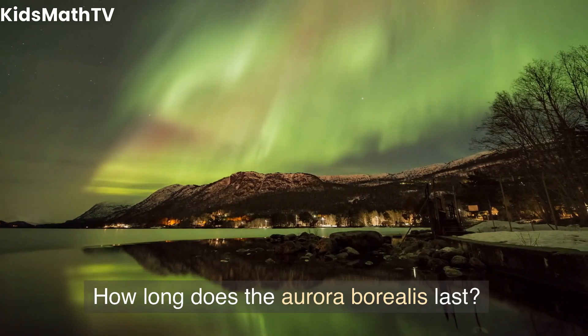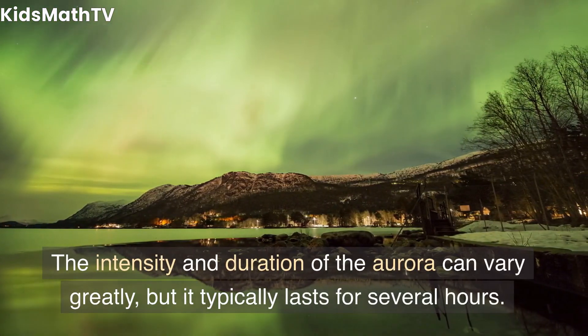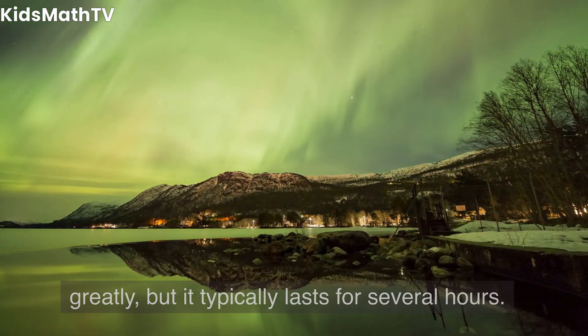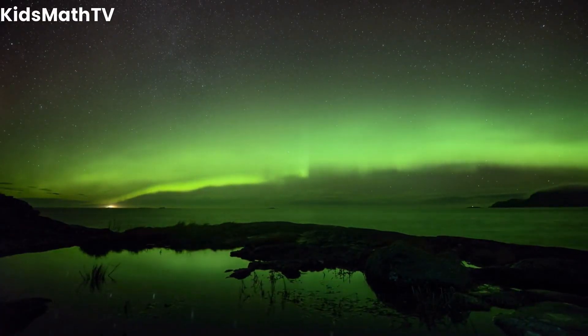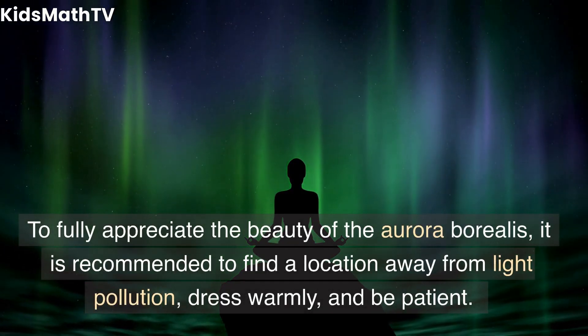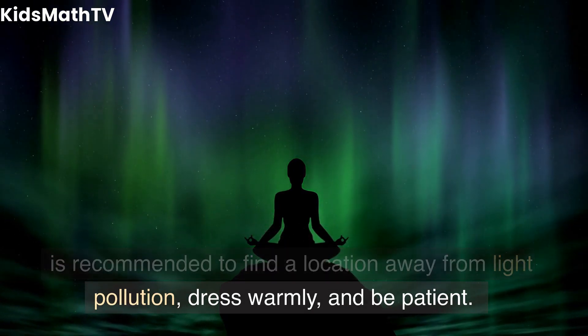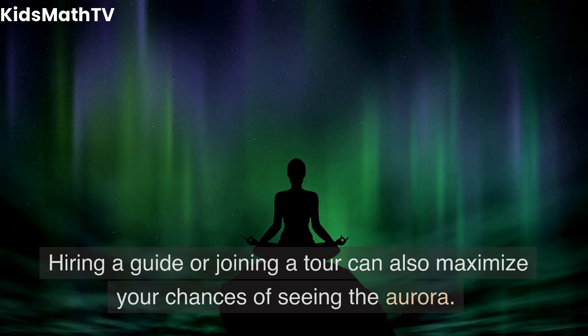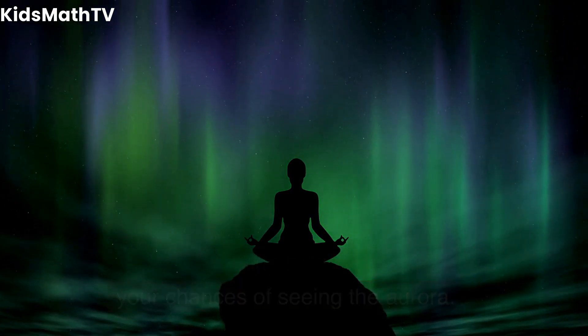How long does the aurora borealis last? The intensity and duration can vary greatly, but it typically lasts for several hours. What is the best way to view the aurora borealis? It is recommended to find a location away from light pollution, dress warmly, and be patient. Hiring a guide or joining a tour can also maximize your chances of seeing the aurora.